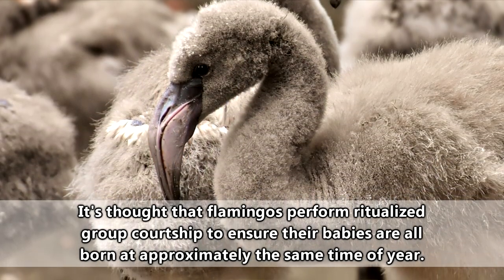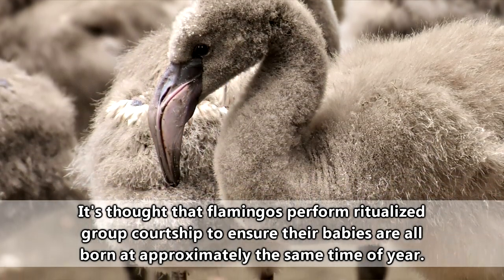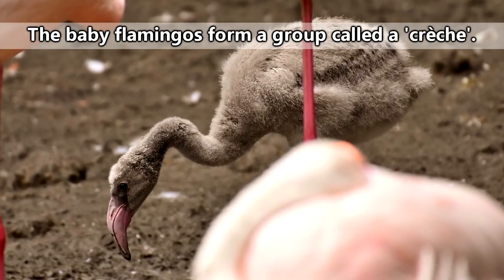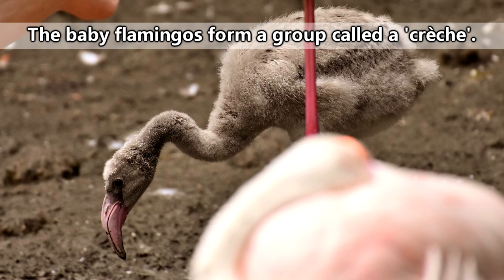Within one to two weeks, the chick will leave the nest and join up with all the other chicks born around the same time. Luckily for them, the parent flamingos can pick out the individual calls of their baby in a crowd.